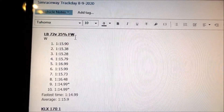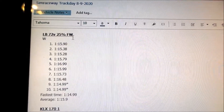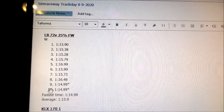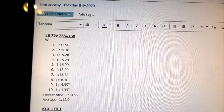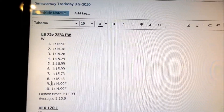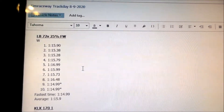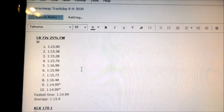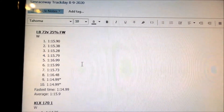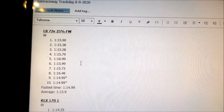The first one was a Light B 72 volts at 25% field weakening. I think we were running around 16,000 or 15,000 watts. We did 10 laps and the fastest times were the last laps, which is interesting because usually with the Light B the faster laps are the earlier laps. It must have been that Hades Omega was not warmed up yet — we just got to the track and were still trying to figure things out.